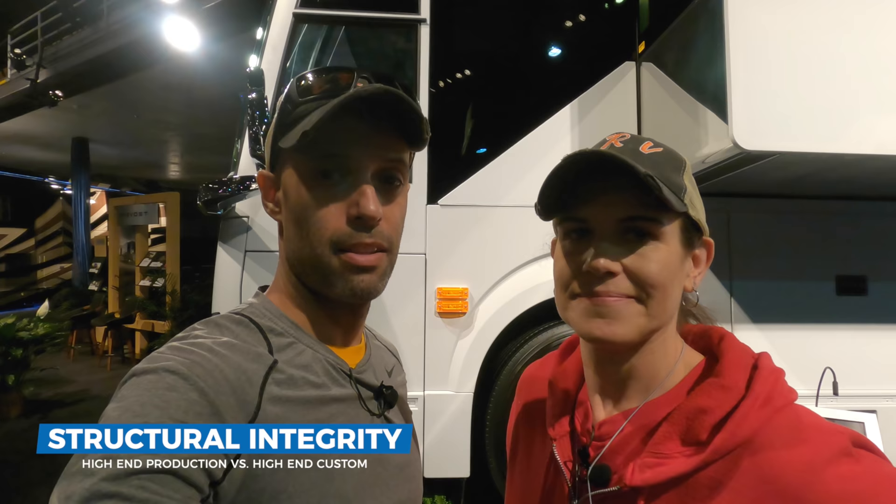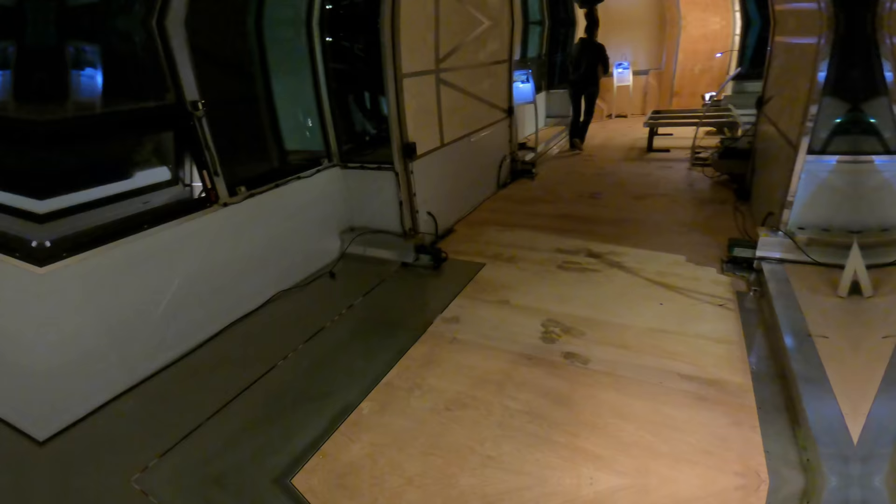You're going to see — we're going to show you — this Prevost is tilted completely to the right, all the slides are open, and everything's functional.